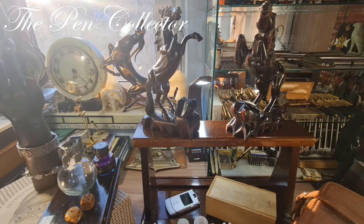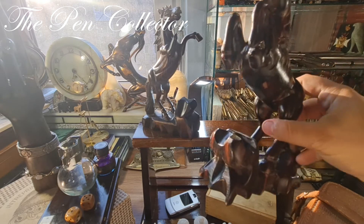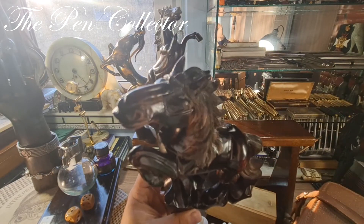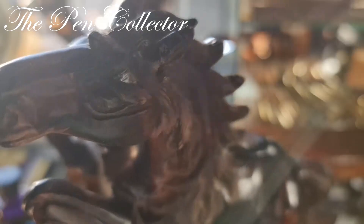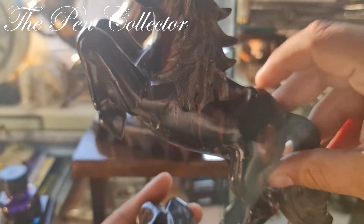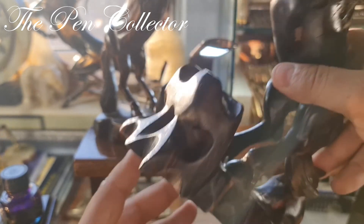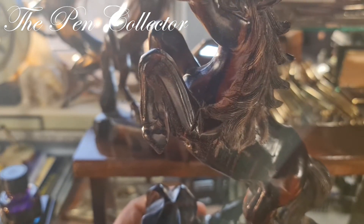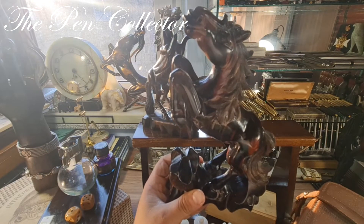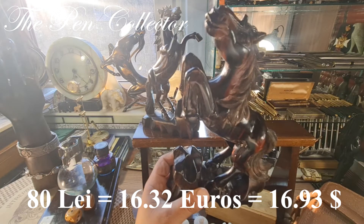Next I bought a lot, and I made a deal. You can see these wonderful wooden horses. This is one of them — it has a little flaw on one of its ears and needs to be repaired, but it's in wonderful shape. A wood piece, but no signatures from the artists that made them. I bought this one for 80 lei, or 16.32 euros or 16.93 American dollars.